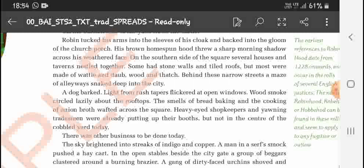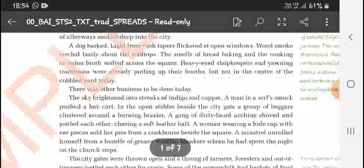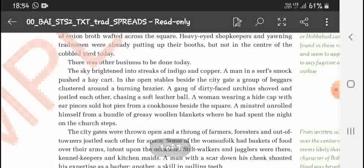Wood smoke circled lazily above the rooftops. The smells of bread baking and cooking onions wafted across the square. Sleepy shopkeepers and yawning tradesmen were already putting up their stalls, but not in the center of the cobbled yard — today there was other business to be done. The sky brightened into streaks of indigo and copper.